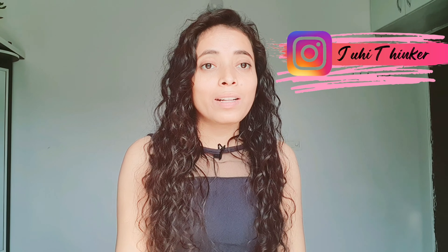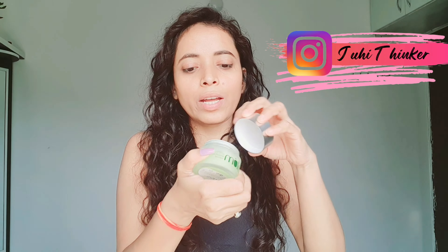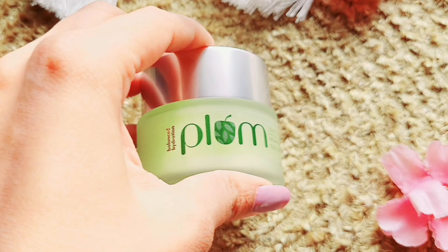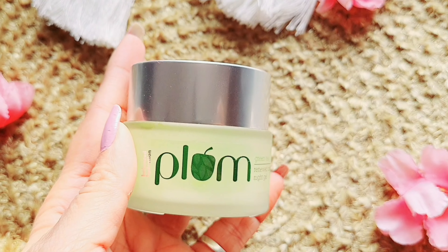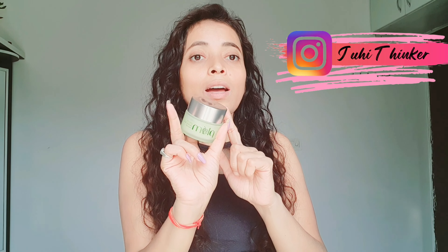Now talking about the day cream for your face — this is also from Plum. The texture is like aloe vera gel but with many ingredients. The main ingredient is green tea, the fragrance is light, and it is not irritating. Those people with fragrance sensitivity can use this Plum range because the moisturizer especially is fragrance free, and you will only get a very light smell.